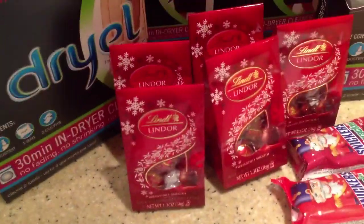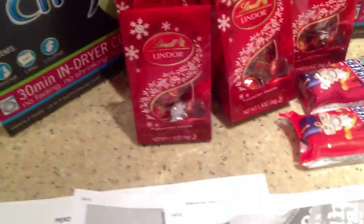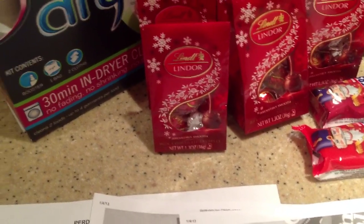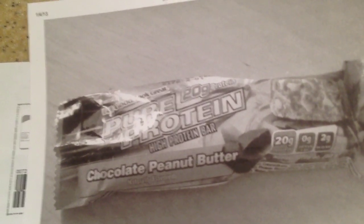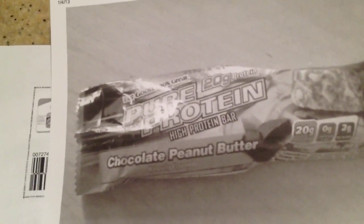At King Cullen this week — and I believe the sale starts today, the 4th, I think it starts today, don't quote me — these Pure Protein bars, this is what they look like. I'm 99.9% sure King Cullen's sale starts today and these are going to be on sale for a dollar.